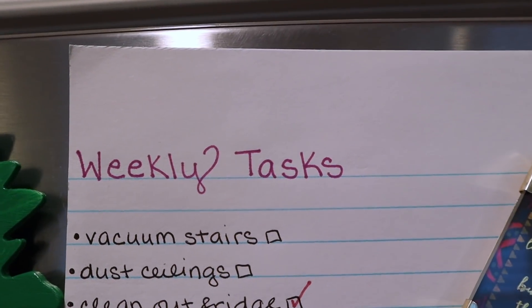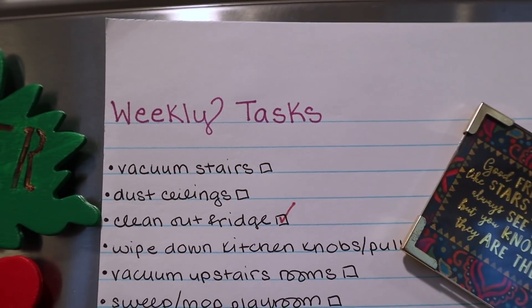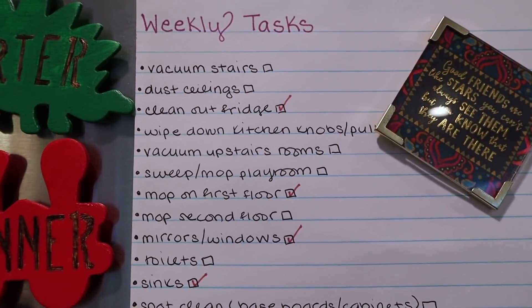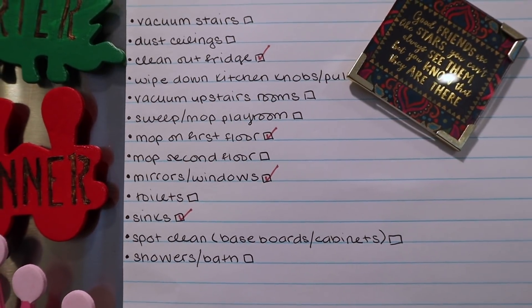Now is the time when I look at my weekly task list. I usually make this on Sundays. I don't do every single thing every week, but when I notice what needs to get done I make a list and just check a couple off every night or whenever I get a chance, to make sure it's not a big deal.